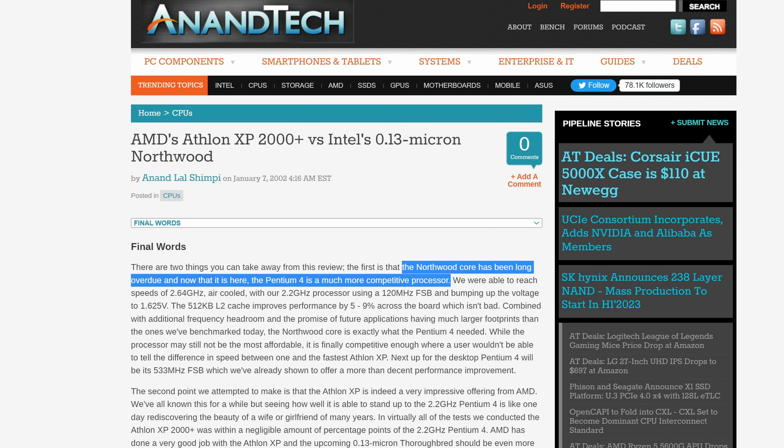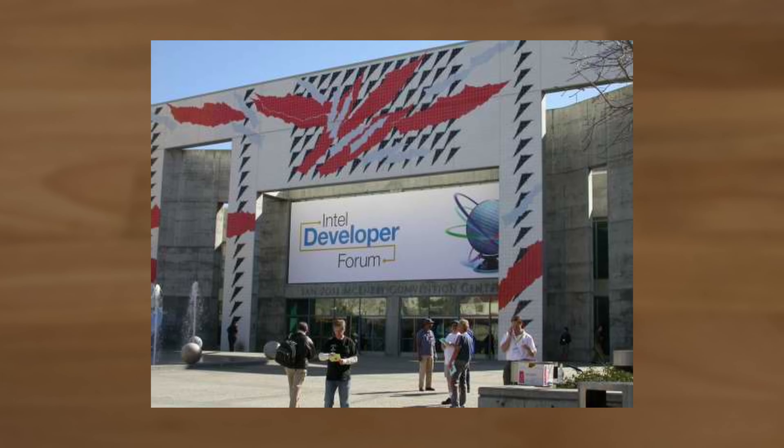For the first two generations, Willamette and Northwood, this worked out reasonably well. Especially the second generation Northwood was quite well regarded — it got a die shrink to 130nm, extra cache, and hyperthreading. But then at the Intel Developers Forum 2003, Intel presented Prescott, which took the Netburst architecture to new pipeline depths.